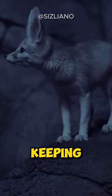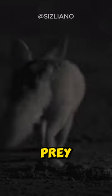Their large ears act as heat sinks to help dissipate heat, keeping them cool and enhancing their hearing to locate prey.